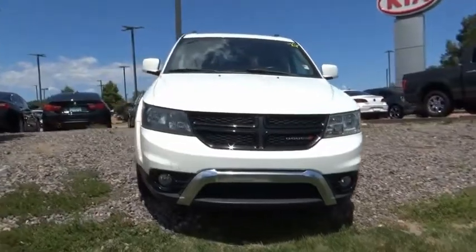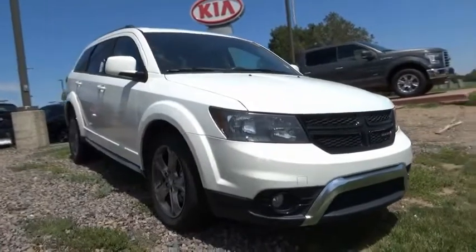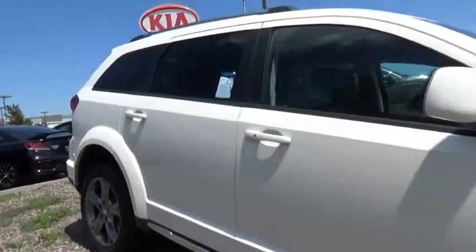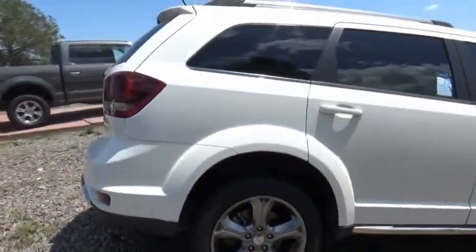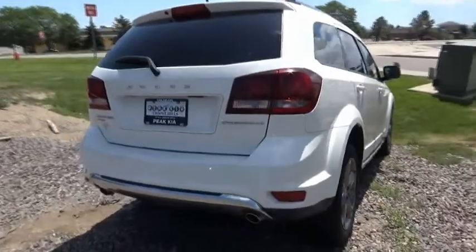Take a ride in the 2017 Journey. Dodge Journey combines the practicality of an SUV with the comfort of a car, all while boasting a style all its own. The Journey's optional third-row seat, along with innovative features like a chilled beverage cooler and in-floor storage bins, make it a good and affordable alternative to a traditional minivan.